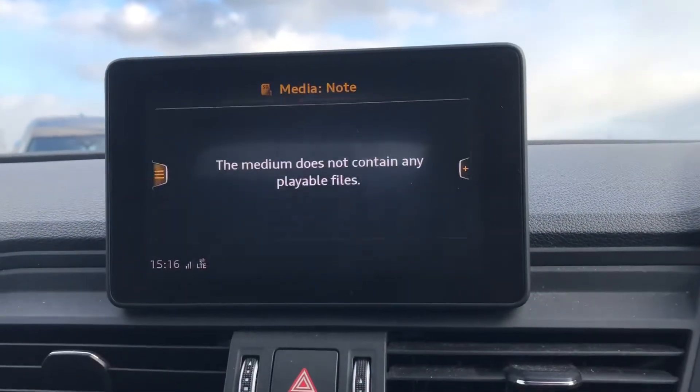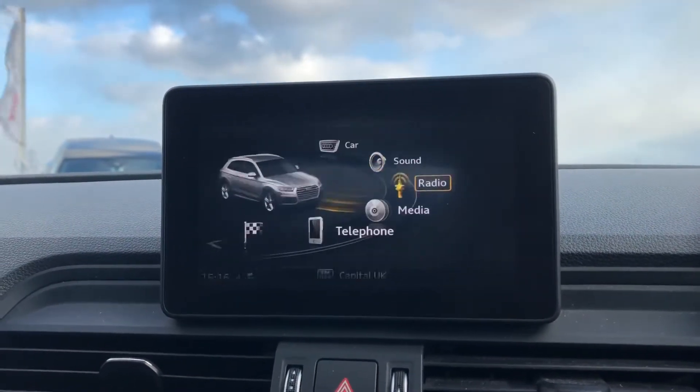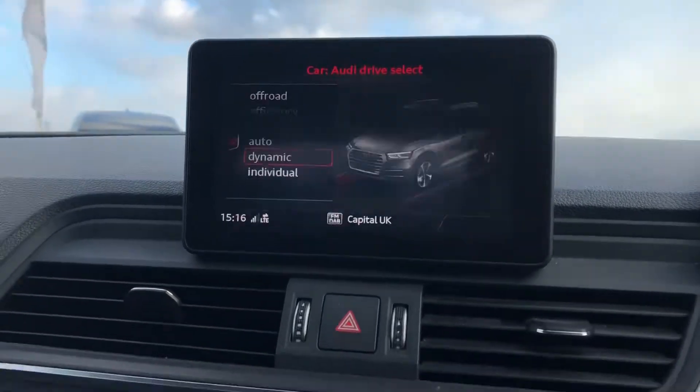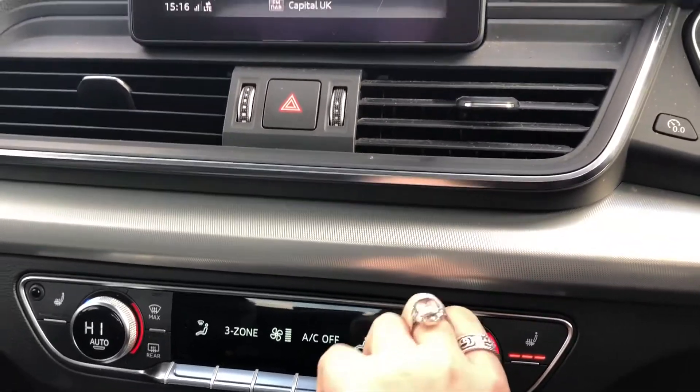It also features Telephone Bluetooth connectivity, really good for hands-free calls on the go. It comes with DAB digital radio and we have the Audi drive select which allows the driver to put the car in any mode they'd like — for example, efficiency for a longer drive or dynamic for a sportier drive.